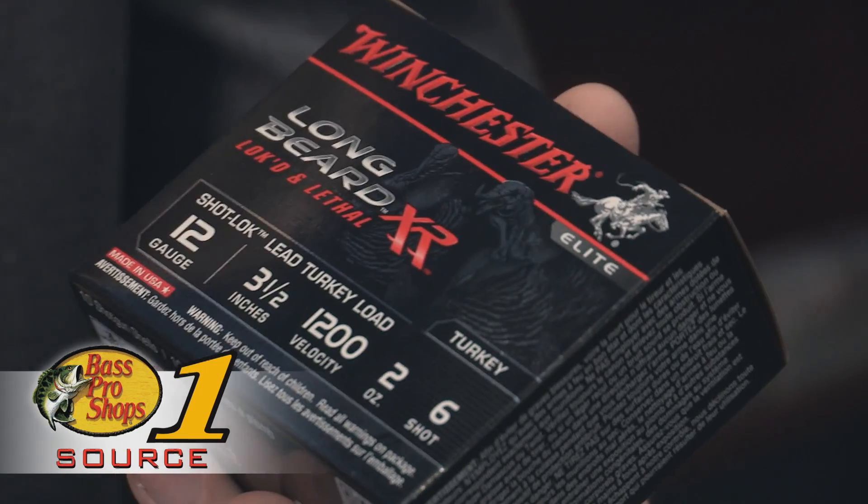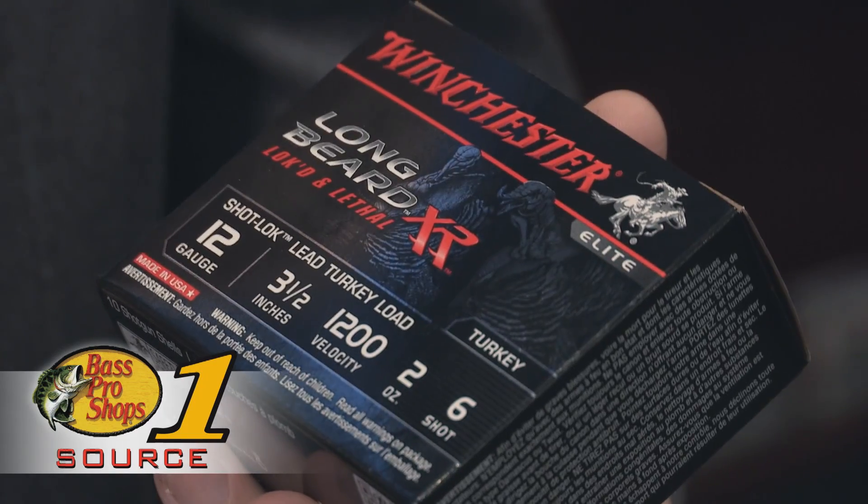So what you end up with is round pellets, tighter patterns, and better penetration on the birds. This product will be available this spring at your local Bass Pro.